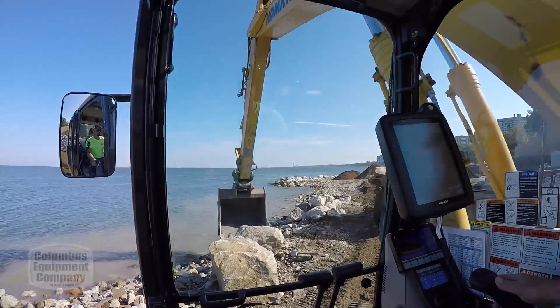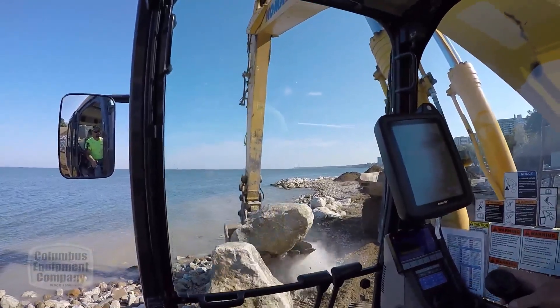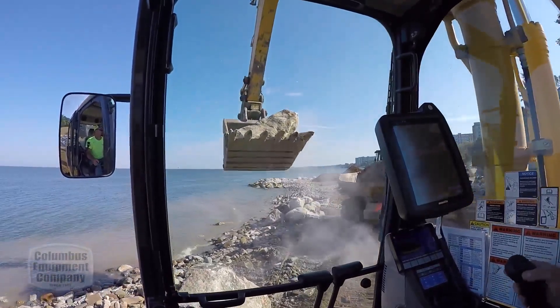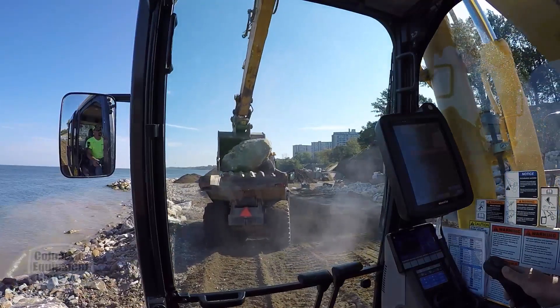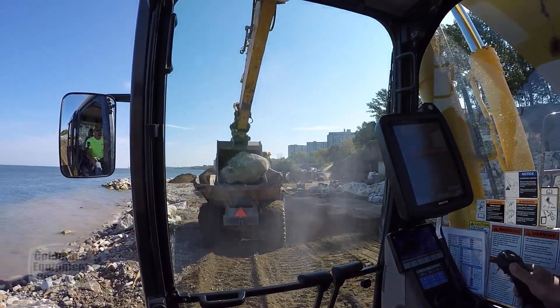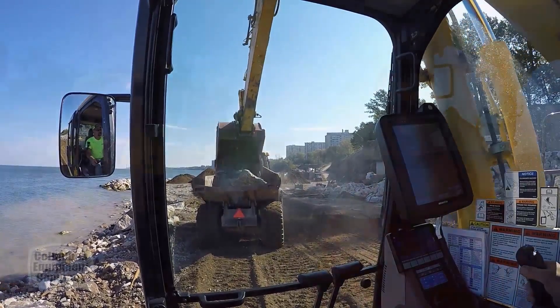We're going after the work that nobody else is really good at, nobody wants to mess with — the mud. We're dealing with muddy conditions, a lot of our machines are low ground pressure, we've got a lot of specialized machines, and a lot of our dump trucks are even on rubber tracks so we can get material almost anywhere.